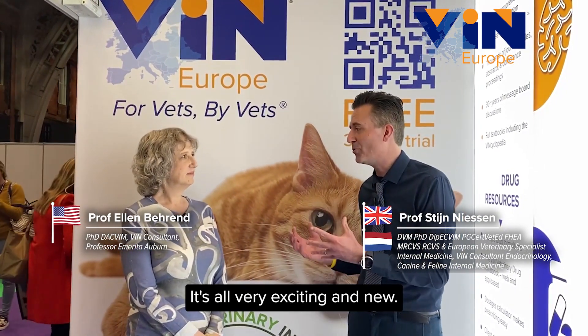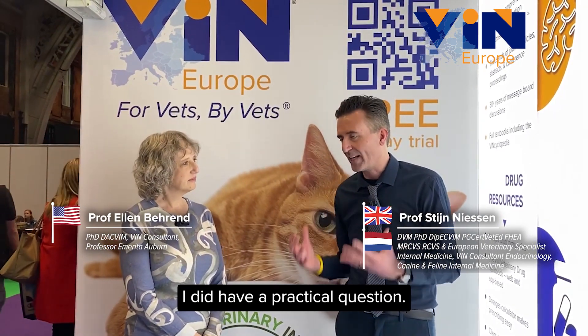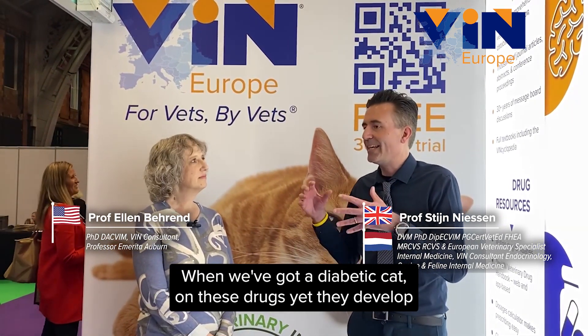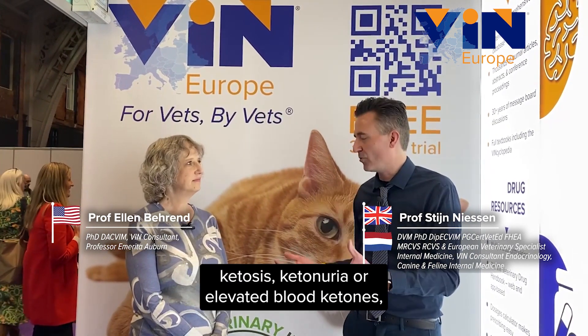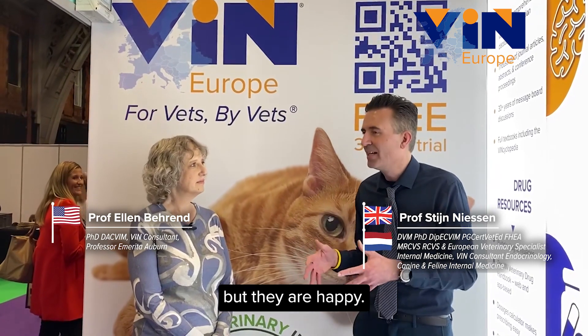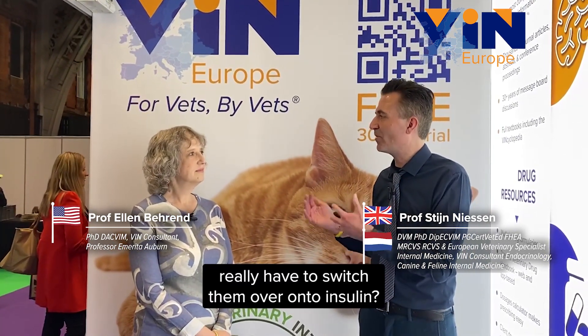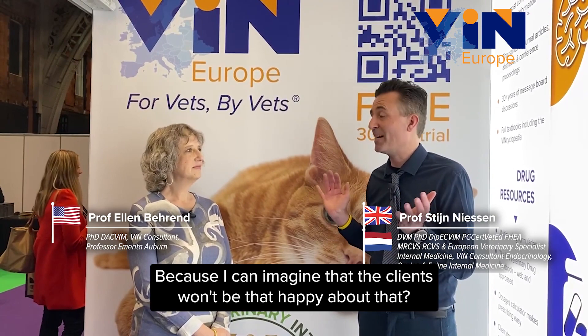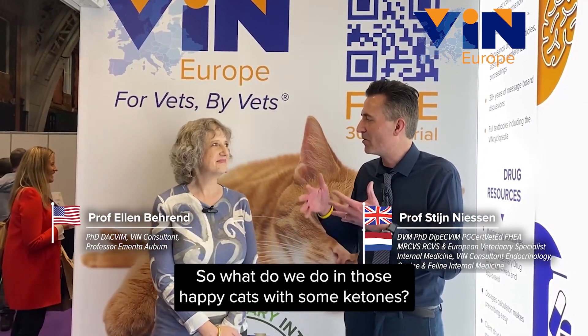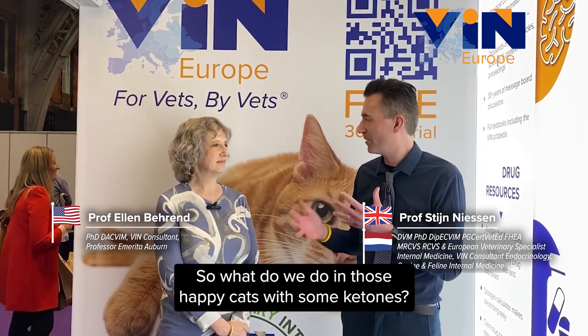It's all very exciting and new. I did have a practical question. When we've got a diabetic cat on these drugs, yet they develop ketosis, ketonuria, or elevated blood ketones, but they are happy — do we really, really have to switch them over onto insulin? Because I can imagine that clients won't be that happy about that. So what do we do in those happy cats with some ketones?